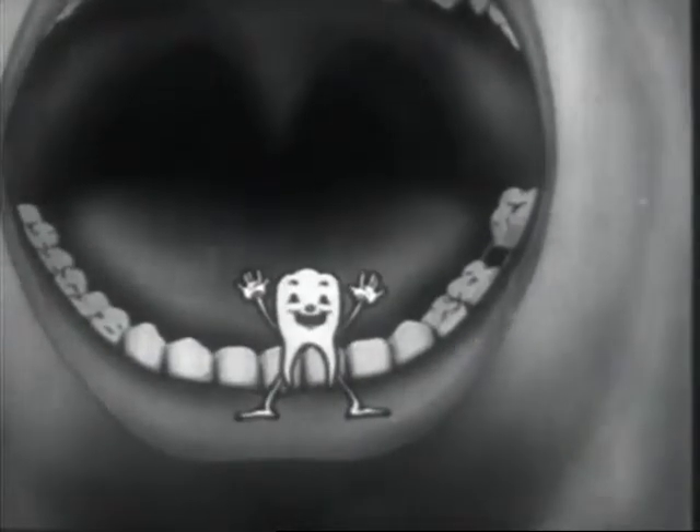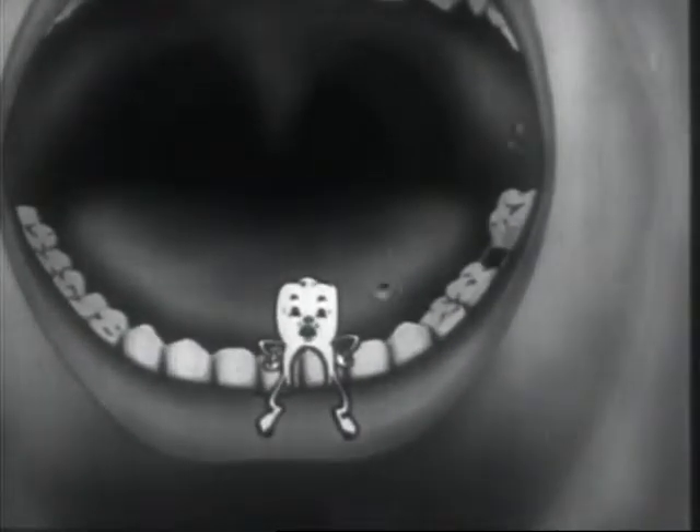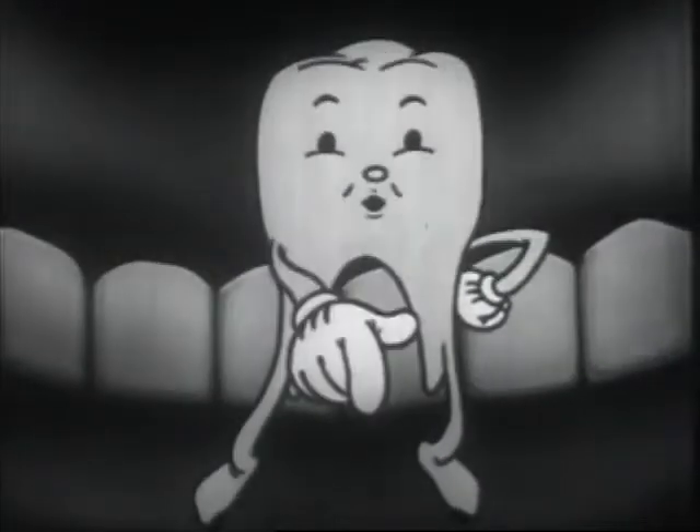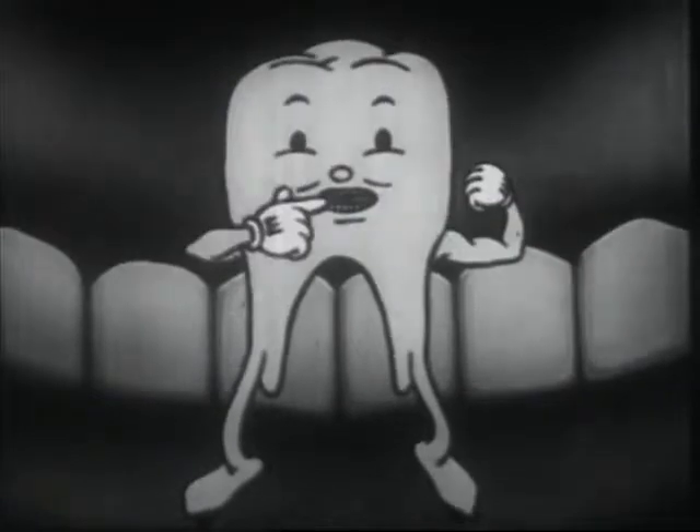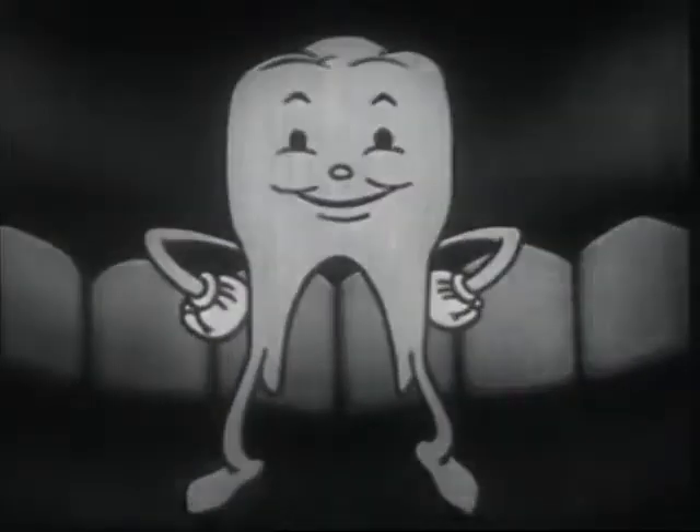Hello everybody, how are you all? Would you like to learn how to have strong healthy teeth? Alright then, listen carefully and I will tell you about four things which will help you have better teeth.